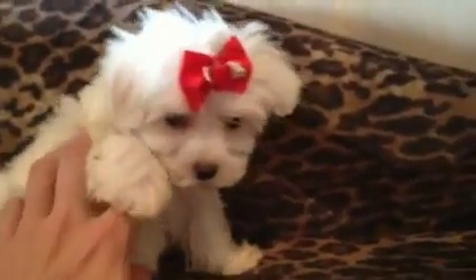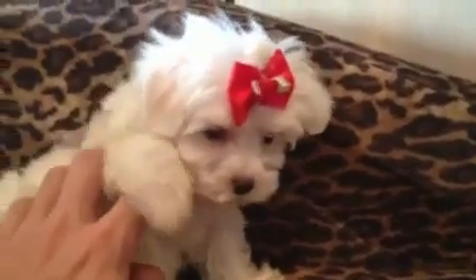She's here in our Boca Raton store. Definitely come by and check out this little tiny teacup Maltese.